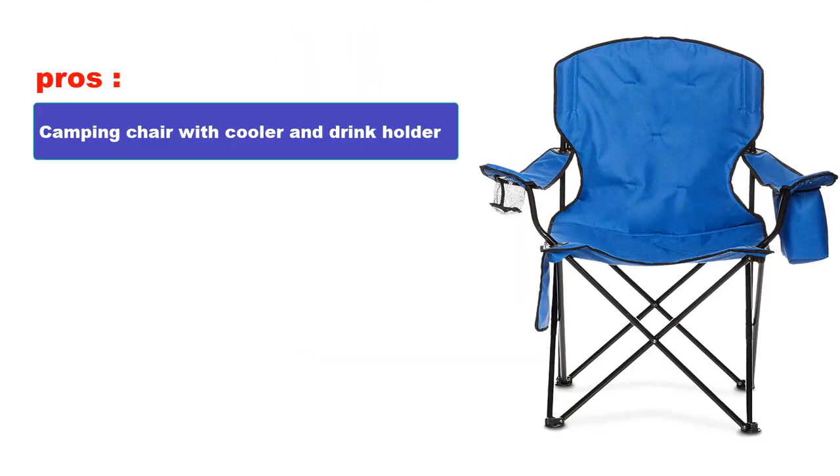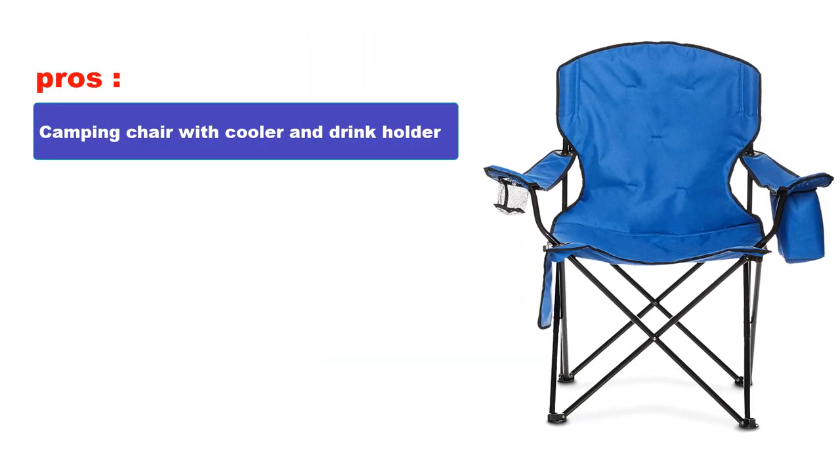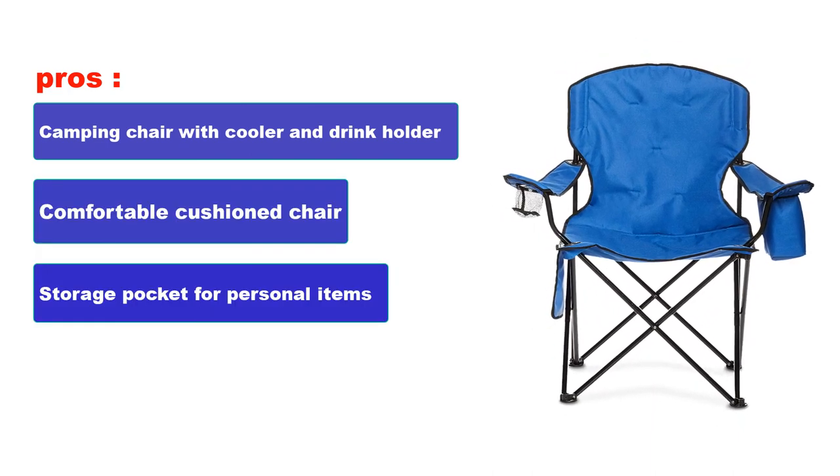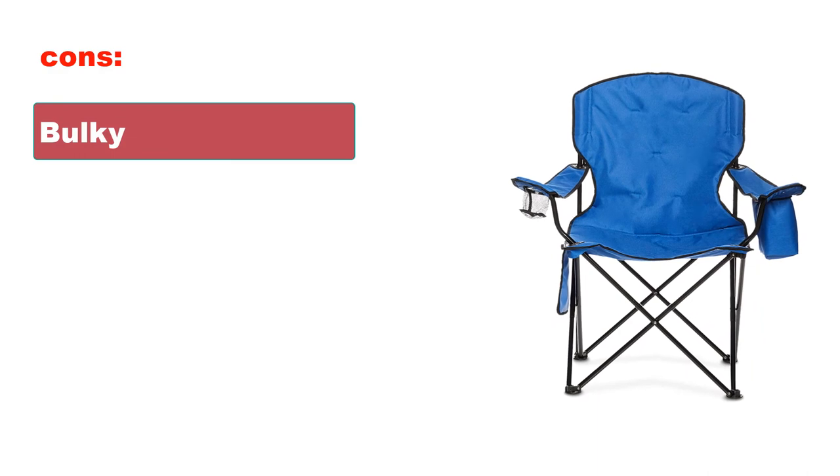Pros: Camping chair with cooler and drink holder. Comfortable cushion chair. Storage pocket for personal items. Cons: Bulky.